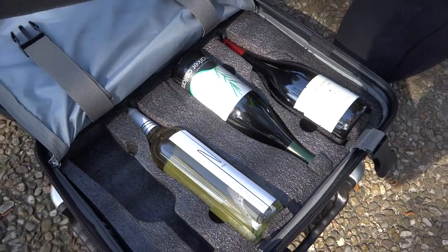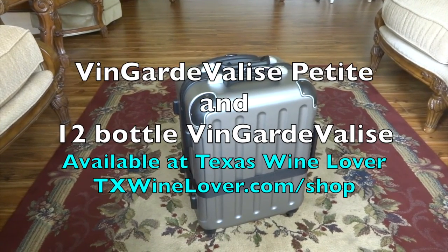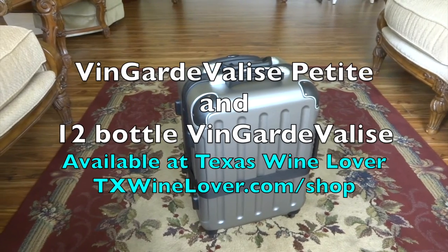If you are looking for a safe way to travel with wine, look no further than the Vingard Valise Petite or the 12-bottle Vingard Valise. Both are for sale in the Texas Wine Lover website shop.